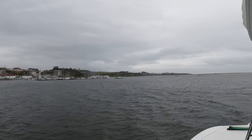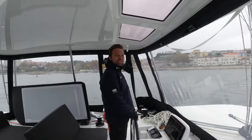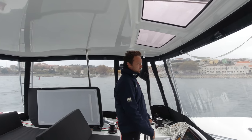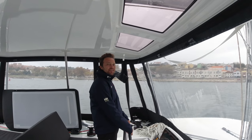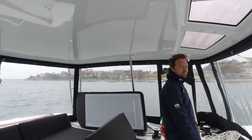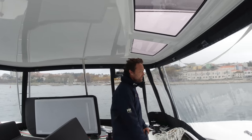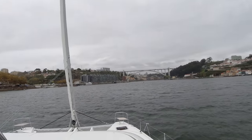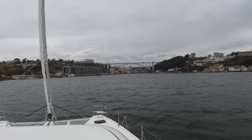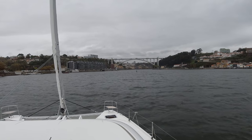So we decided to anchor in the Douro river. This would be our first time anchoring — what an experience. The weather was too rolling, we were going left and right like crazy, so we're going to find a more sheltered anchorage. We sailed up the Douro river and under the famous Maria Pia bridge.